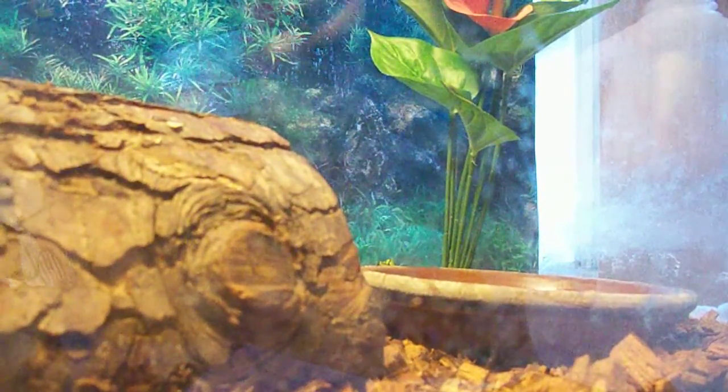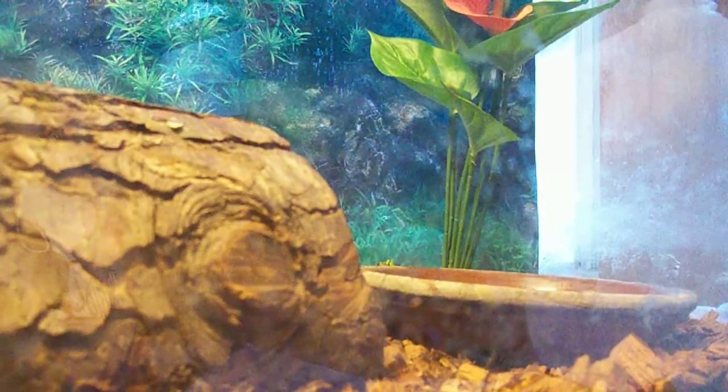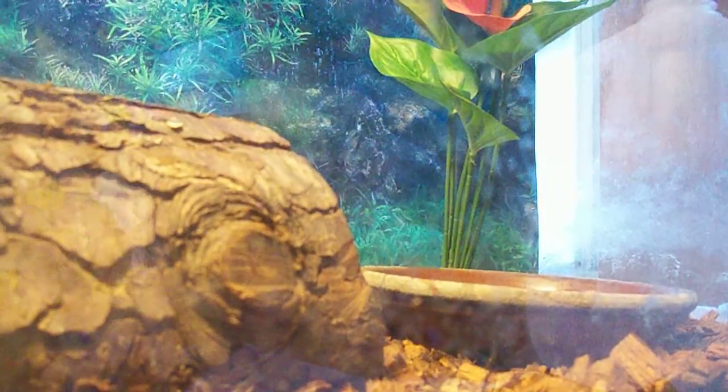You'll probably be able to see her in a second. Whoa. Shh, she's heading to her log. Okay, I'm going to lift up the log so you can see her. This only scares her a little bit. There she goes.